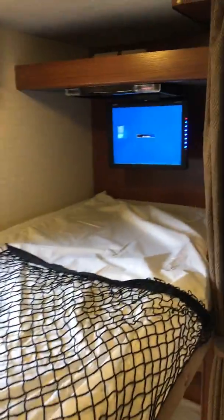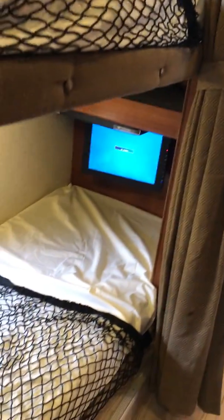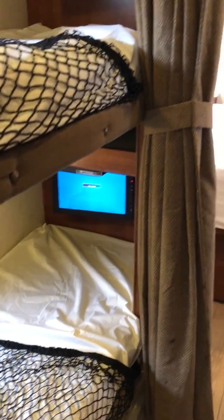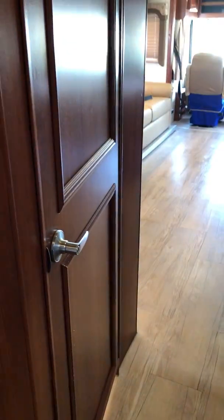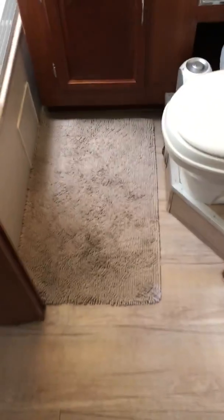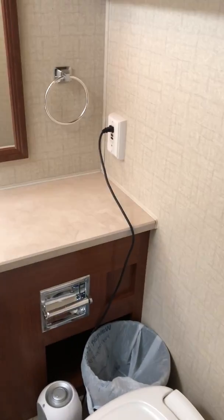The bunk beds have nets for little kids — you can hook them up so at nighttime they don't fall out. They each have 12-volt TVs with DVD players. As for the bathroom, you can have it as your private bathroom, or hook it here — that's a magnet.